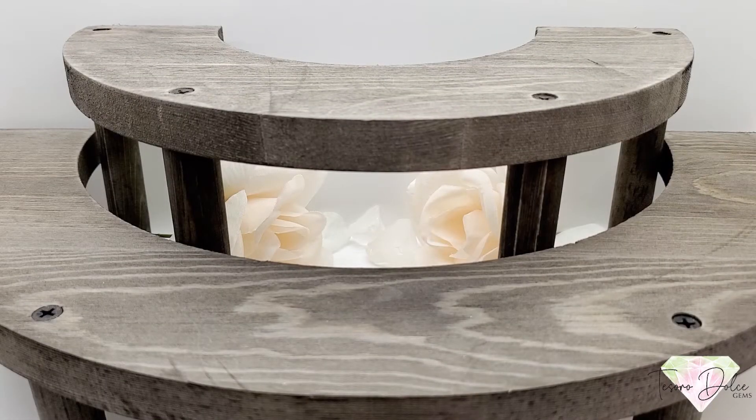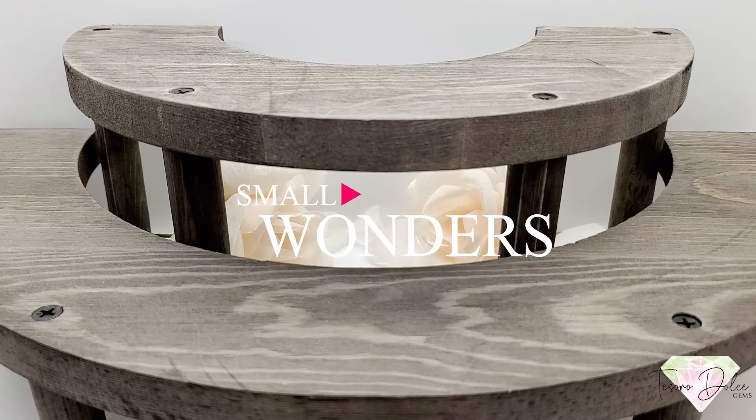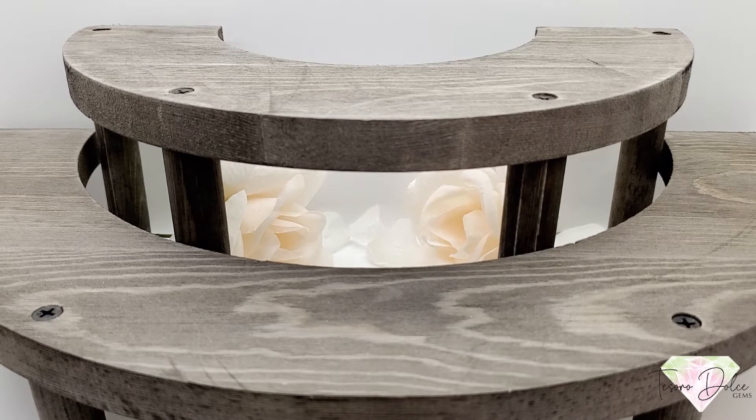Ciao Familia! This is Elena with Tesoro Dulce. Thank you for joining us for another YouTube video. Today's video is called Small Wonders. Don't forget to subscribe to our YouTube page and click on the notification button so you can be reminded when a new video posts. Please go ahead and read the instructions below on how to purchase a gemstone. We've also included a link to our PayPal page so you can make payments quickly and easily for your gemstones.